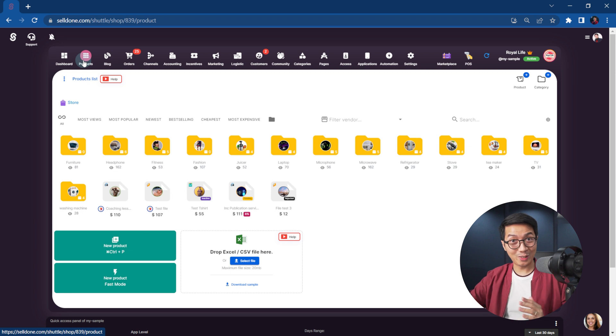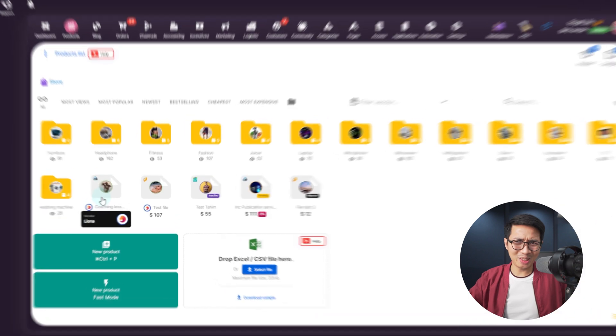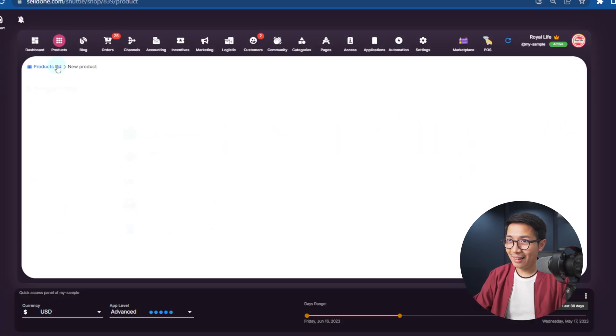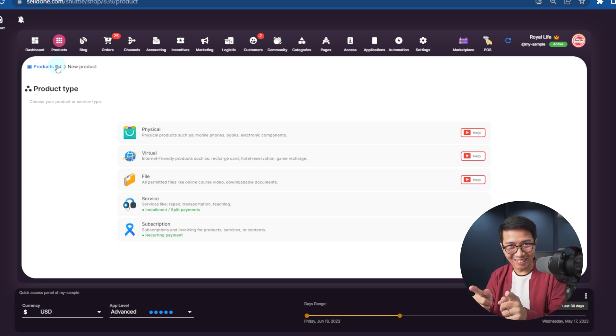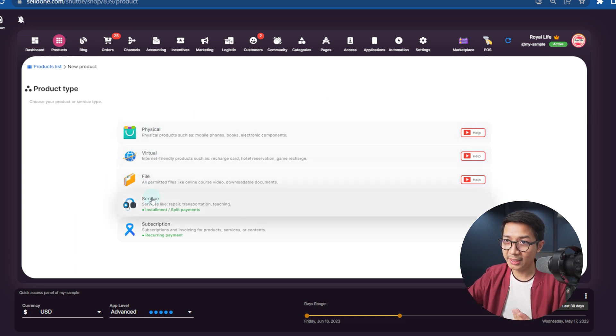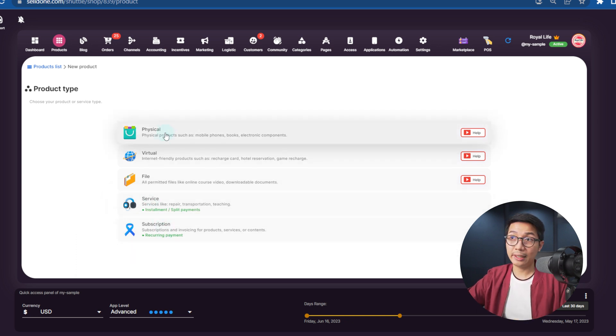We've got hundreds of sample products here — headphones, fitness, fashion, coaching lessons. Let me show you something neat. Let me hit Control+P. It is in fact a business OS down to the shortcut key level. We can see that we can add all sorts of products: physical, virtual, files, services, and even subscriptions. Let's click on physical.